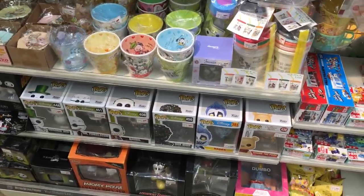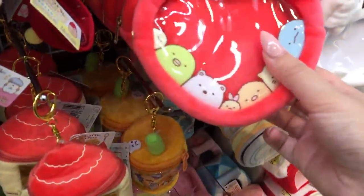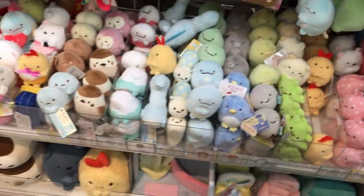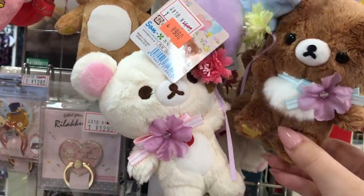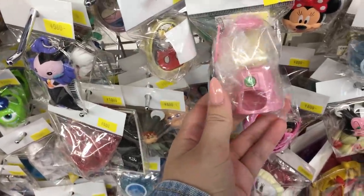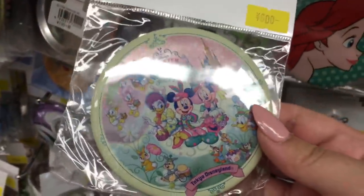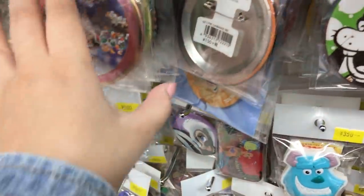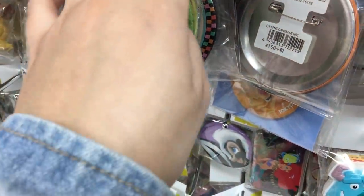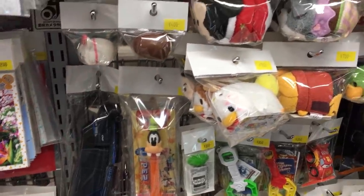There's lots of Disney stuff as well. They have Funko Pops, and some of the Disney Nendoroids too. This one's really cute — 980 yen. There's lots of family shoes and they have a lot of candy-isons.